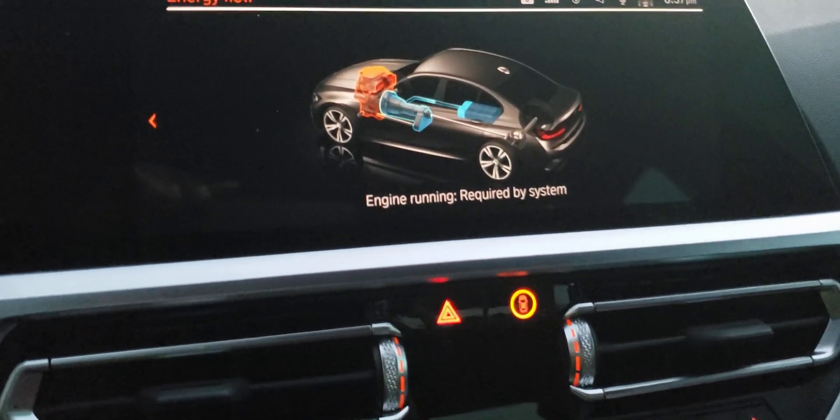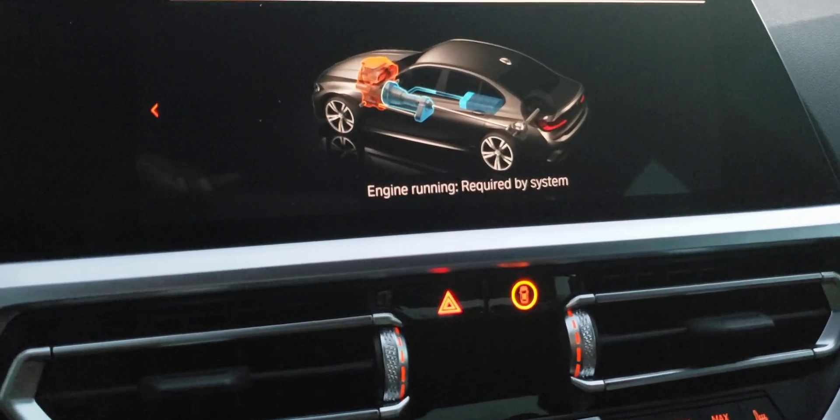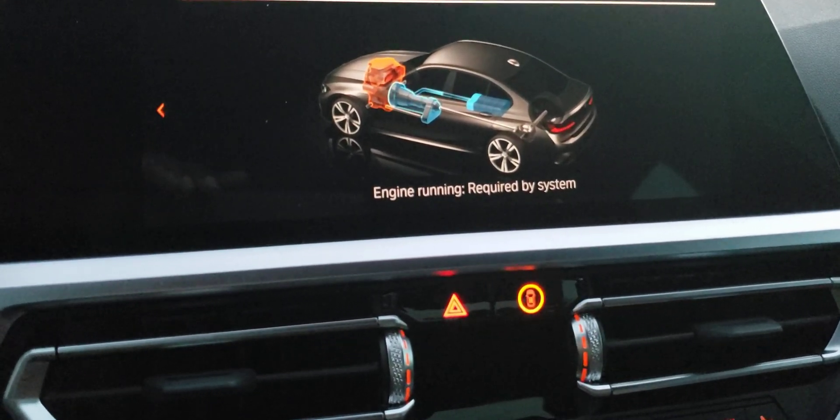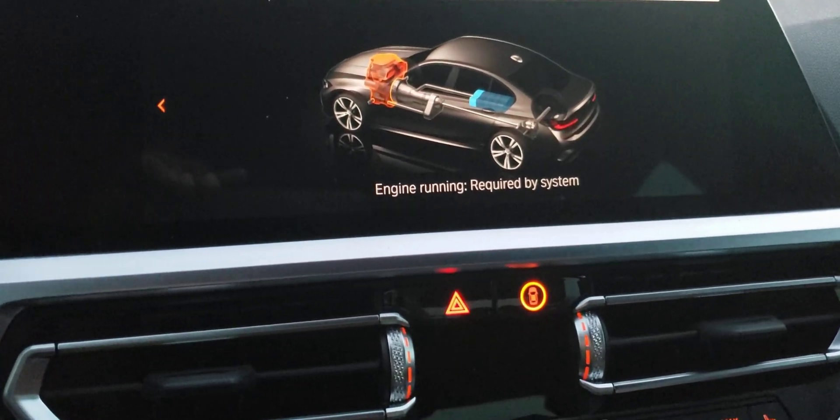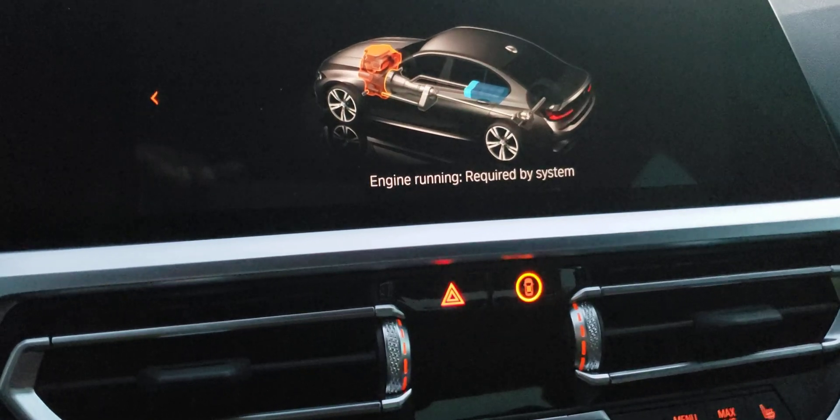This mild hybrid system — the battery that powers it — is sitting slightly behind the rear right seat. The starter generator is connected to the transmission of the car, connected to the crank, which is why it's so seamless.